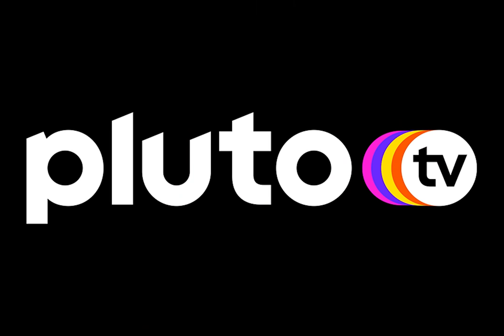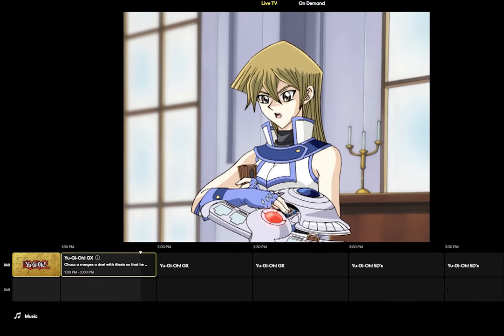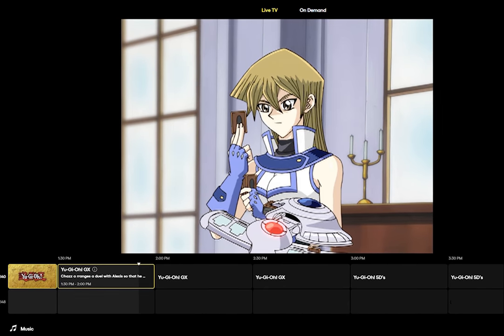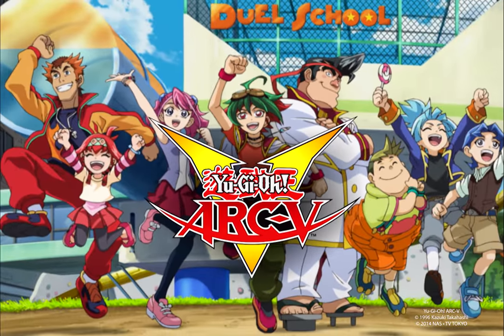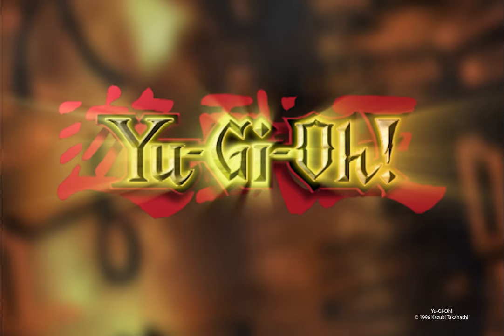Vrains is officially on Pluto — Pluto TV, the app. Pluto TV is featuring over 650 episodes from the franchise, including Yu-Gi-Oh! Vrains, Yu-Gi-Oh! Zexal, Yu-Gi-Oh! Arc-V, Yu-Gi-Oh! GX, and Yu-Gi-Oh! Duel Monsters. So everyone who's been asking where they can watch it — that's where. Pluto TV.